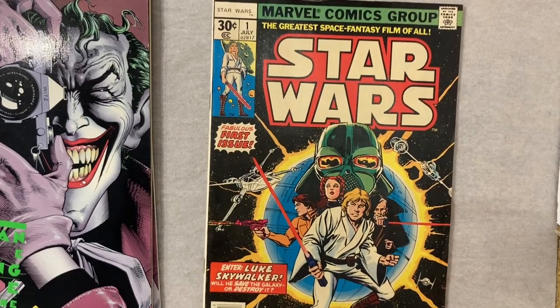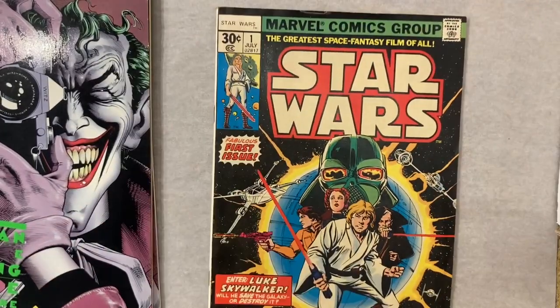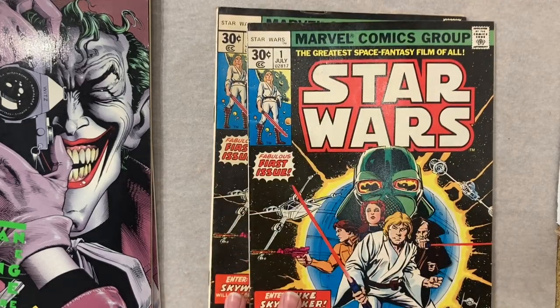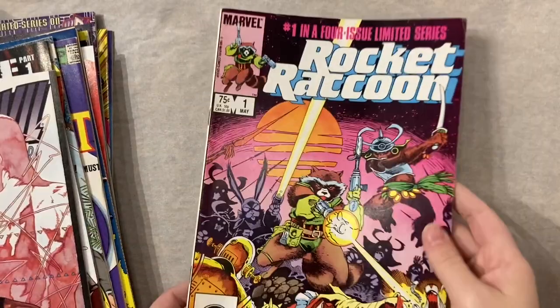Next in the box we have a Star Wars number one. This one has a special type of grime I can feel all over it — you can hear it. But next up we have a nicer copy of Star Wars number one. You can see how much whiter this one is. Honestly this one is a pretty nice copy.